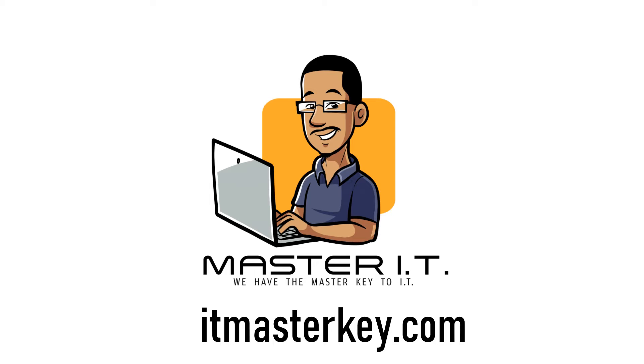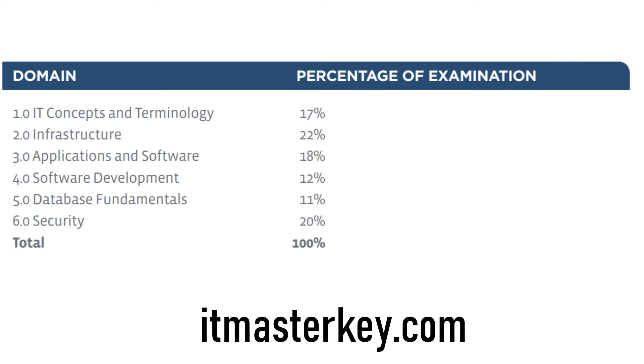ITF+ gives you a really good foundation. It's an exam that has a maximum of 75 questions, you've got 60 minutes to knock out those 75 questions, and then you need to get a 650 out of 900 to actually pass the exam.